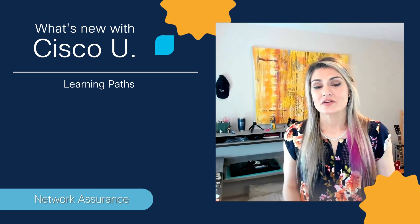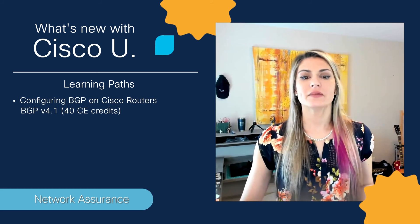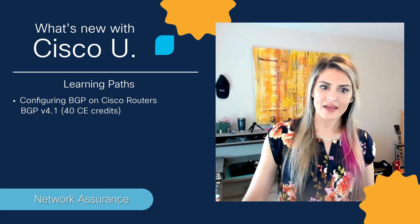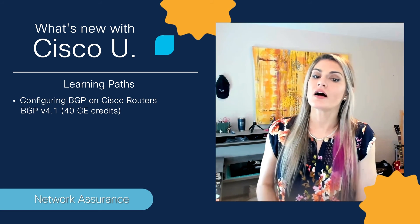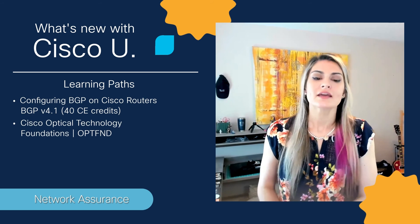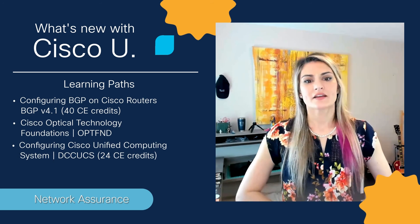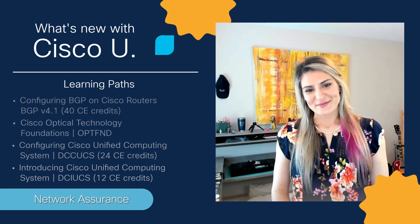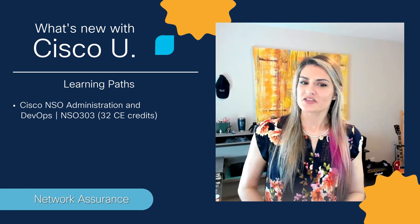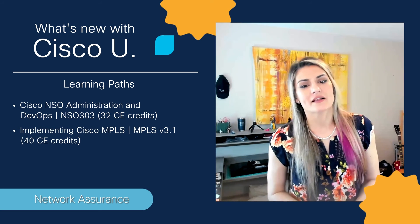Also available this month, Cisco U Essentials and All Access subscribers will see the updated Configuring BGP on Cisco Routers Learning Path. And finally, Cisco U learning paths available exclusively for All Access subscribers this month: Cisco Optical Technology Foundations, Configuring Cisco Unified Computing System, Introducing Cisco Unified Computing System, Cisco NSO Administration and DevOps, and the updated Implementing Cisco MPLS Learning Path.